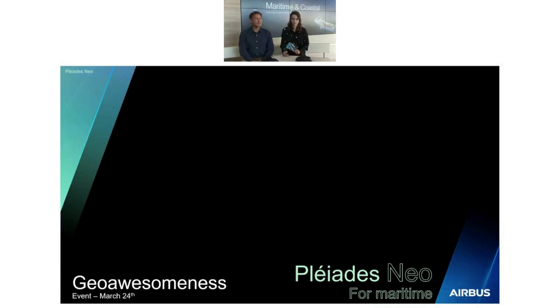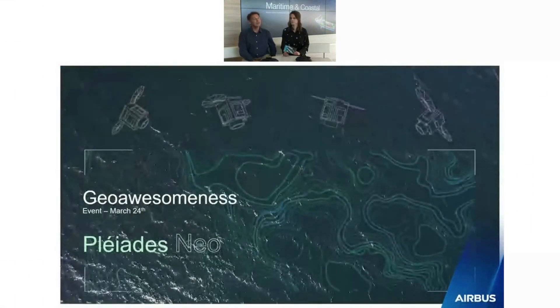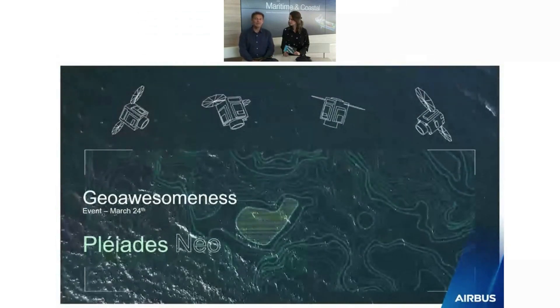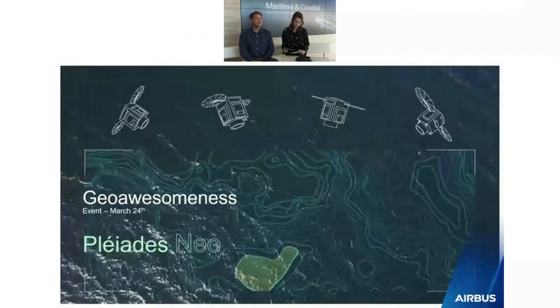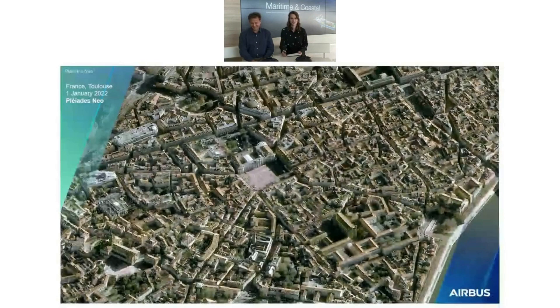Hello everybody, I am Laurent Gabet. I am heading the R&D team in Airbus Geo. I'm very glad to be here with you today to go through Pleiades Neo and its applications. So let's start.